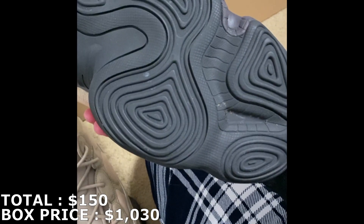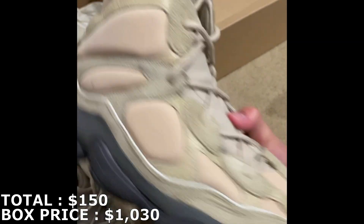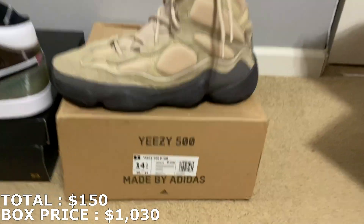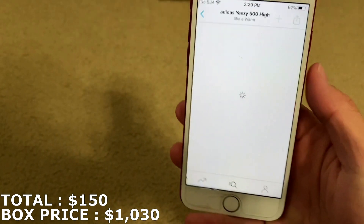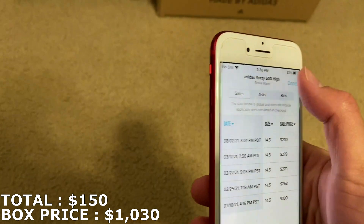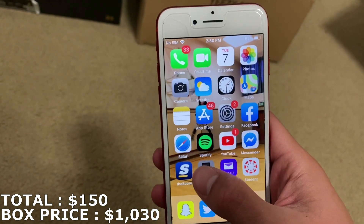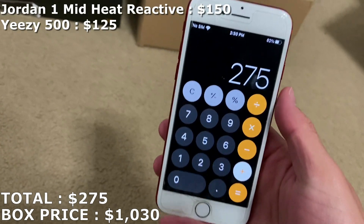You can see some of the tags right there. These were probably tried on or worn once or a couple times. For the Yeezy 500 in size 14.5, it's really hard to price this because there's no lowest ask and the highest bid is only $40. The last sale was $200, but I don't think I'd be able to get that much for this shoe. So I'm going to mark it at $125 — I feel like that's a good price.